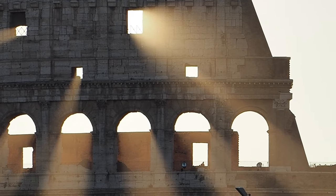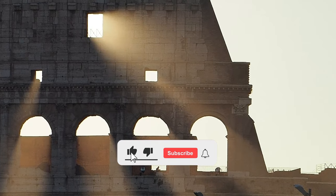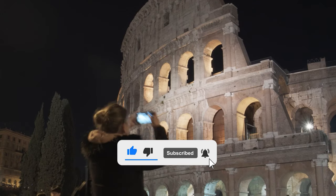You have just learned the history of toilets in ancient Rome. If you liked the video, like it and subscribe to the channel — there will be many such videos.